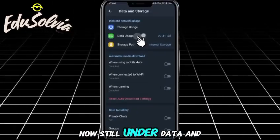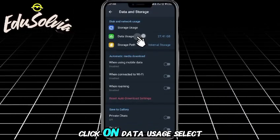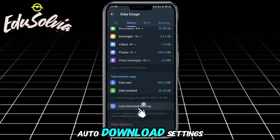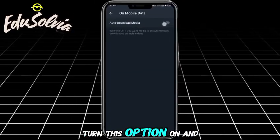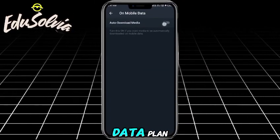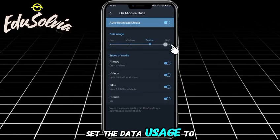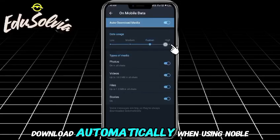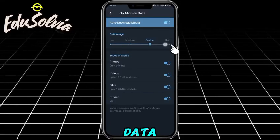Now, still under Data and Storage, click on Data Usage. Select Mobile Data and scroll down to the Auto Download settings. Turn this option on, and if you have a good data plan, set the data usage to High. Here, you can also choose which types of media download automatically when using mobile data.